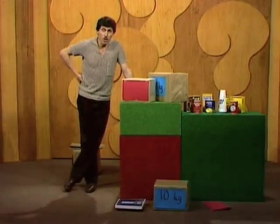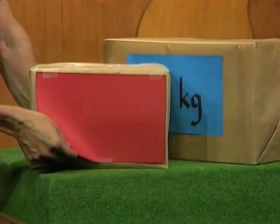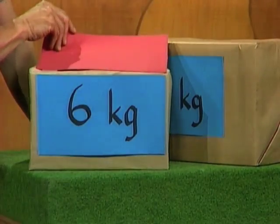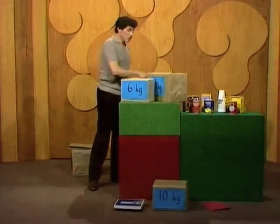I checked it before. You've made up your mind — let's see how close you were. It was exactly six kilograms. And once again, you were amazed, because you were very close to it.